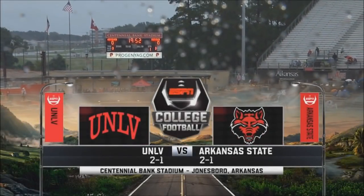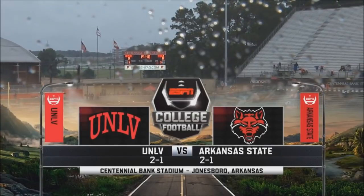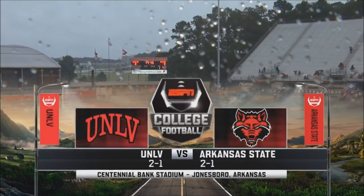Welcome to Centennial Bank Stadium in Jonesboro, Arkansas for this matchup between UNLV out of the Mountain West and Arkansas State out of the Sunbelt.